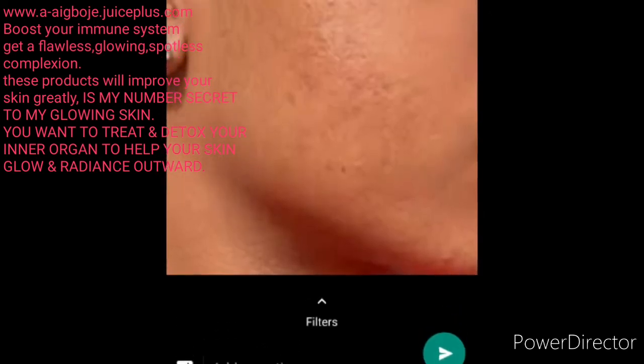You want to treat your body internally. You want to be able to treat your skin both internally and externally — when you are applying cream on the external part of your skin, you also want to treat the internal part.